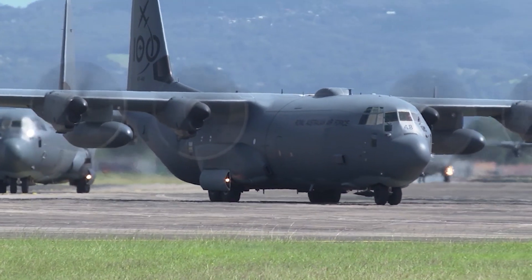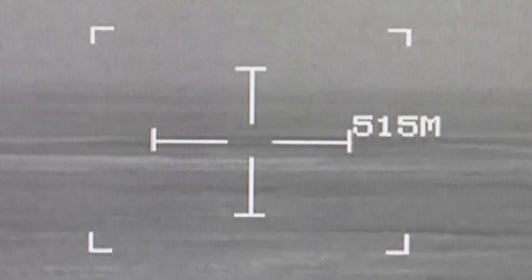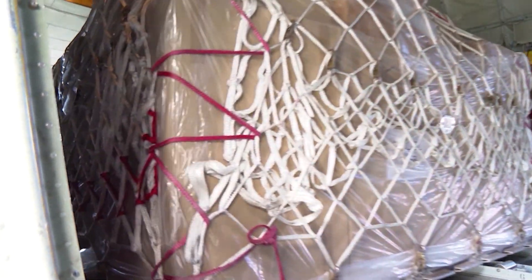In a real world operation, the Hercules is currently the only platform that can stream footage in high definition while using the aircraft as a tactical airlift capability.